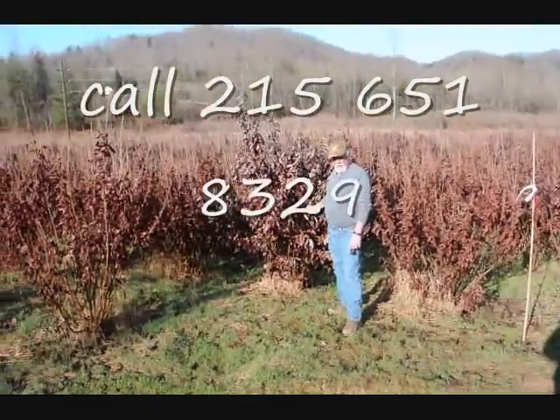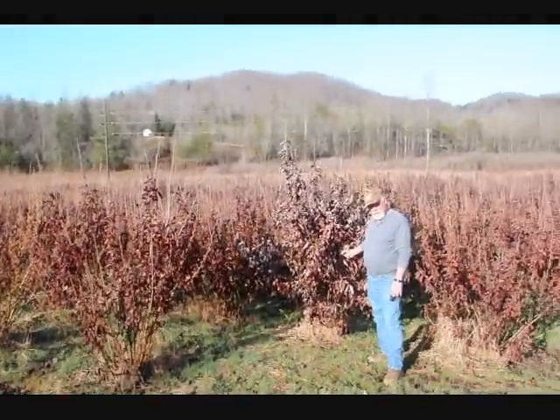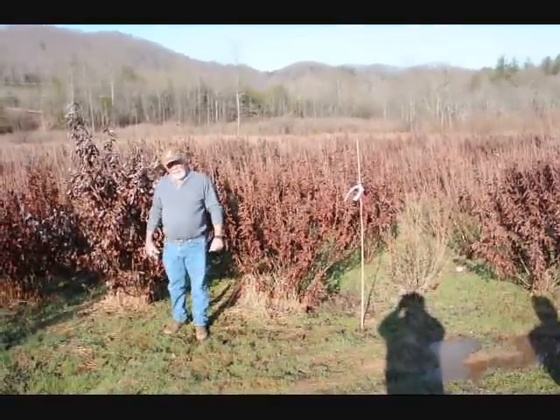This is a block of Witch Hazel Vernalis. They run anywhere from about 4-5 up to 7-8, and some 8-9 down in the lower end. Beautiful heavy block — very nice plant, good native tree.